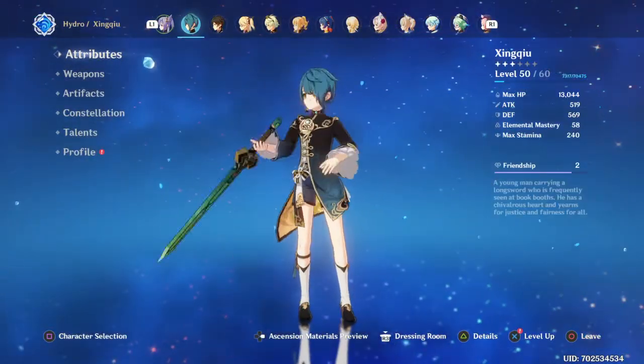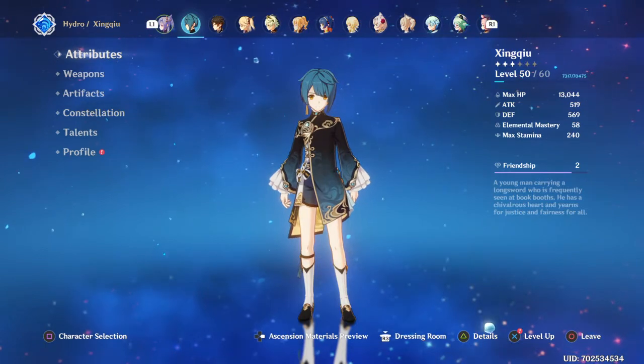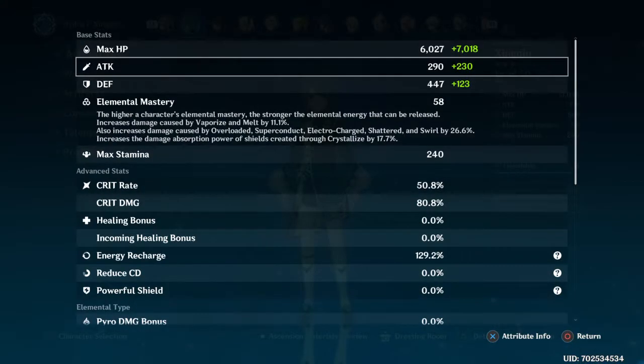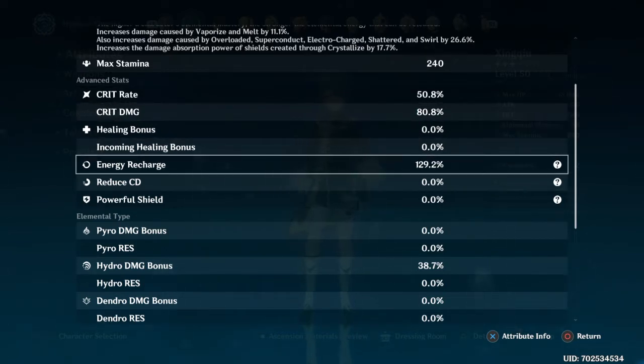Let's talk about Xingqiu. He's a support character, at least that's how I use him. As you can see, I only have him at level 50. There are no hidden stats — I have a bit of crit damage and a little crit rate that come through from some artifacts I have on him.